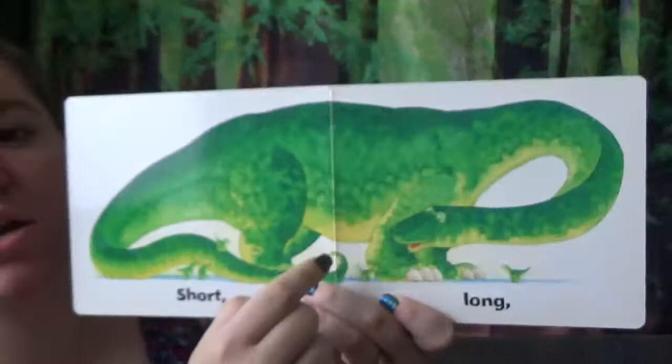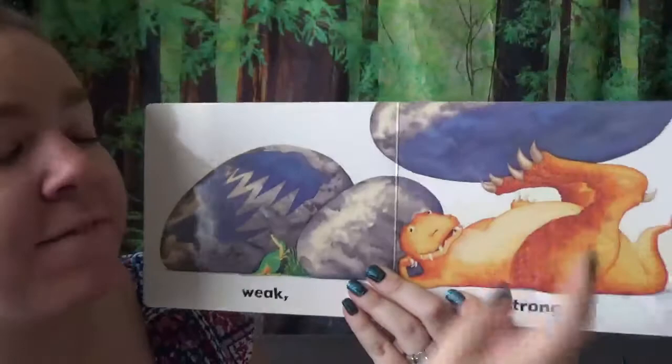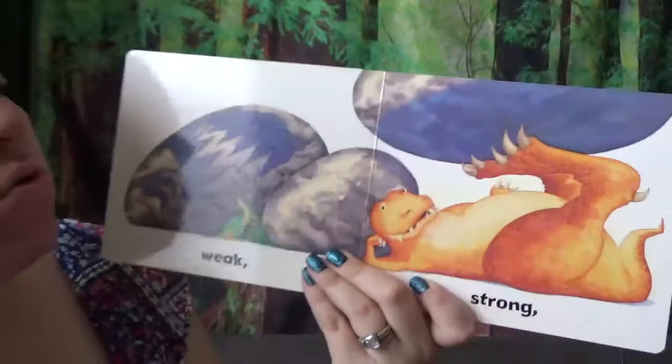Look at these ones. This guy's really strong. Here's the big feet again. See how strong he is? Oh, he's holding up that huge rock. But the little one, he's not strong. He's weak. Oh, he can't pick up that big rock. He's too little.